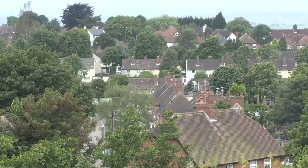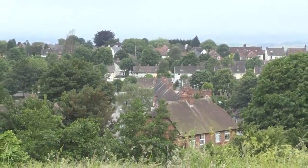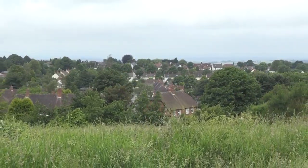Just how important is the restoration of the Sedgley Beacon? People in Sedgley and quite a few people around Sedgley all agree that this area should be improved and made far better for people to come up here and visit, because it's a nice area to walk across.